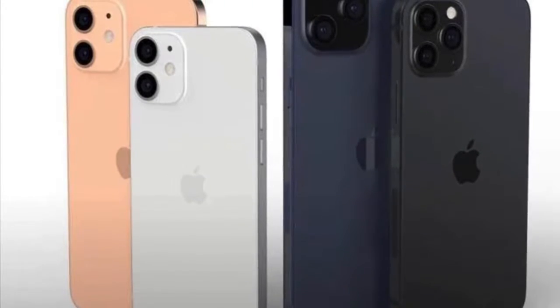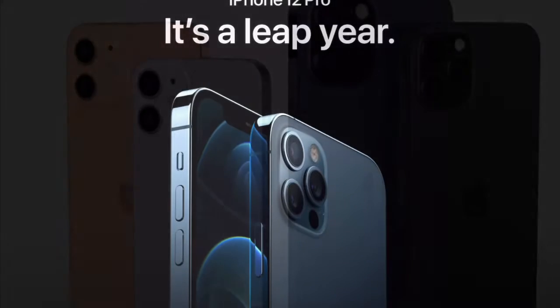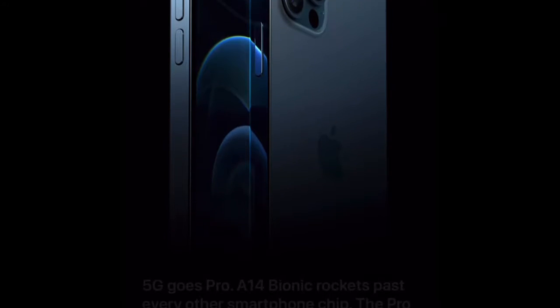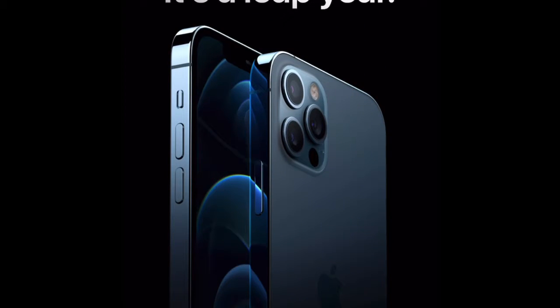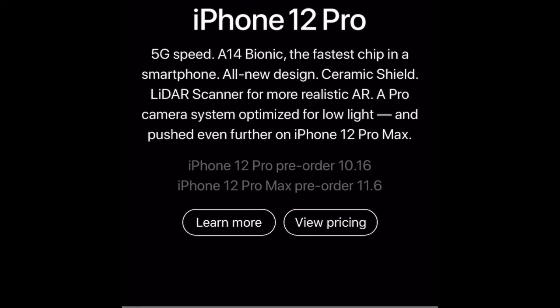Hello guys, welcome to the channel. Apple has announced the iPhone 12, and this is huge because it marks the entrance of Apple and the iPhone into the future.